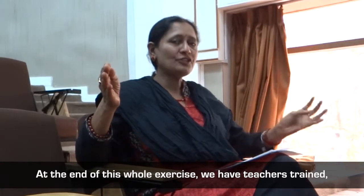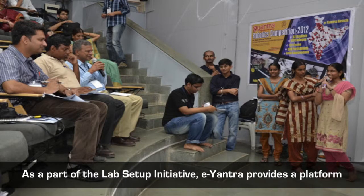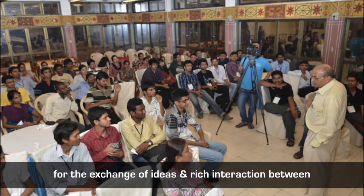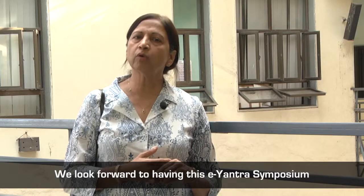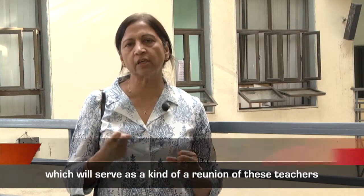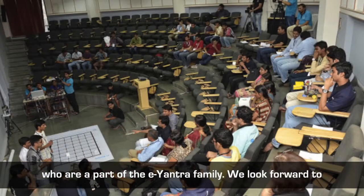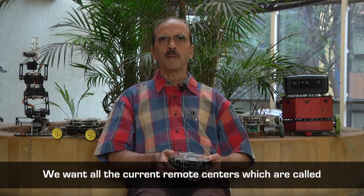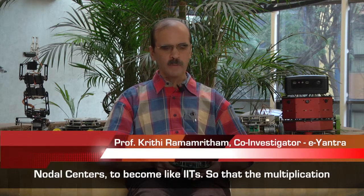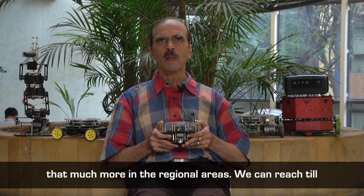At the end of this whole exercise, you have teachers trained, a lab in place, and students who are already exposed to robotics and embedded systems. As part of the lab setup initiative, E-Yantra provides a platform for exchange of ideas and rich interaction between teachers and students through the annual E-Yantra symposium. We look forward to this symposium serving as a kind of reunion for teachers who are part of the E-Yantra family, and to having more colleges join, with all nodal centers eventually becoming like IITs so that the multiplication factor, impact, and sustainability will be greater in regional areas.